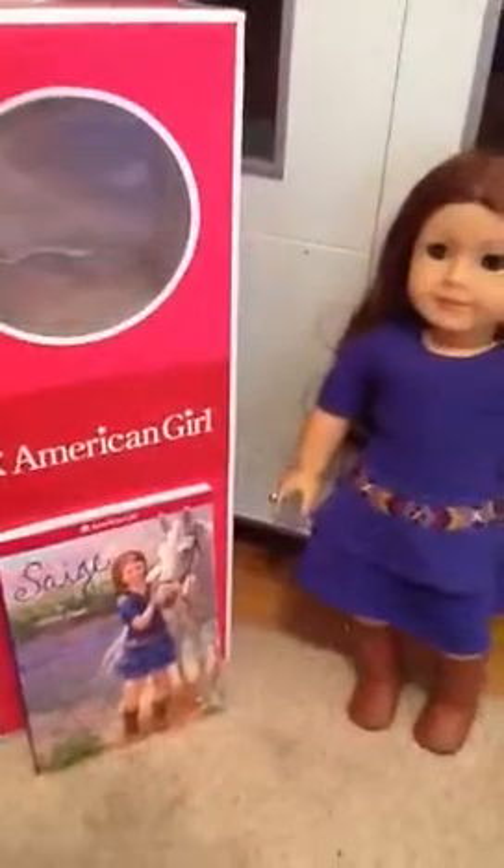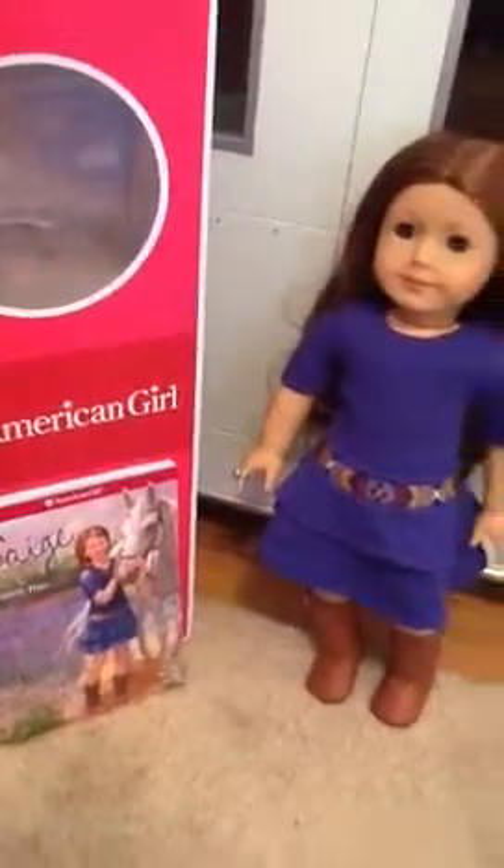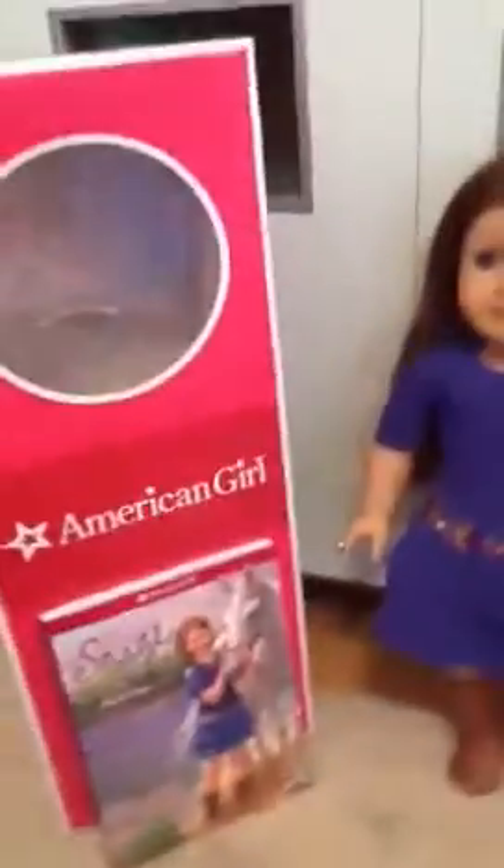I really recommend Sage. I recommend every American Girl doll and items — accessories, furniture, everything American Girl doll. I absolutely love her and she's just so pretty. Thanks for watching. Bye.